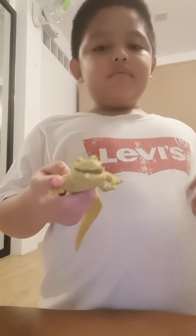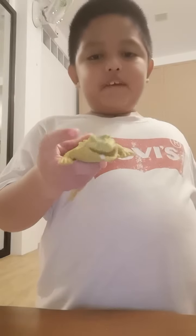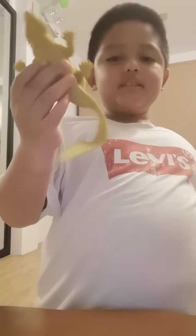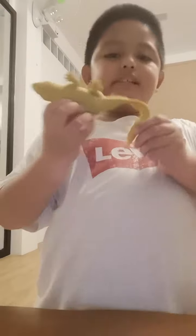This is its face, this is its front part, this is its downward part, and this is its tail.